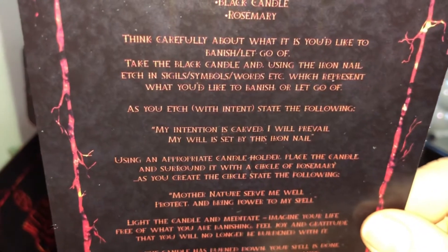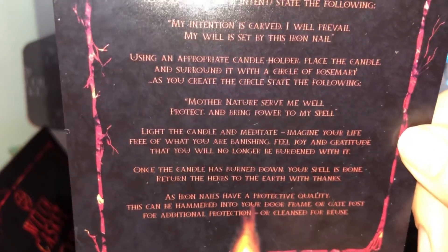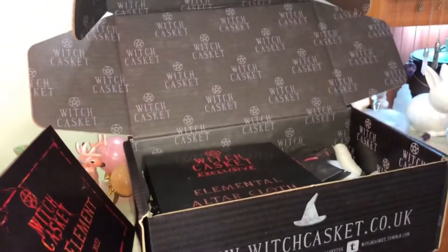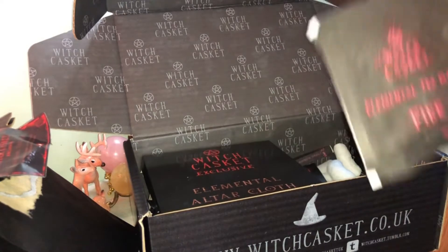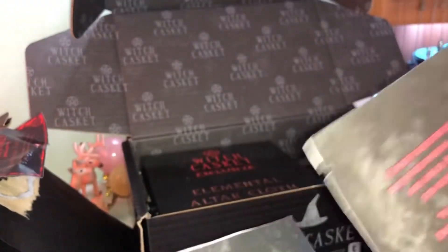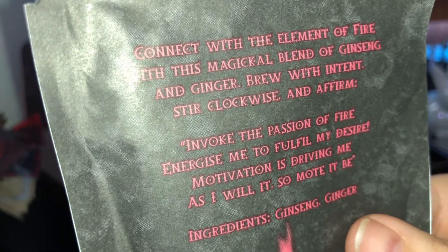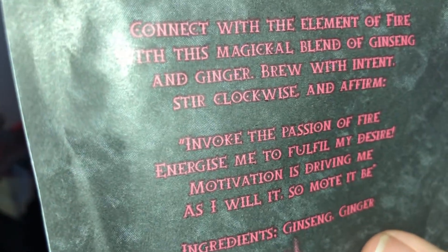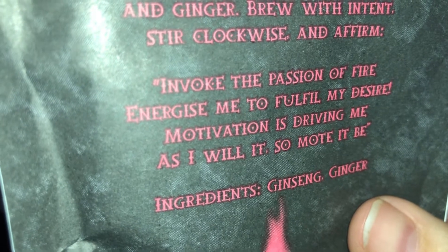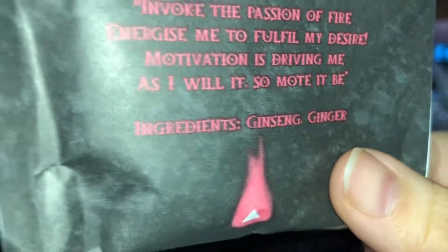I'll leave the rest of the ritual instructions on screen if you wish to pause and read — please excuse the shakiness. This is probably one of my favorite ones so far. Next, I'm intrigued by the fire tea. We've got ginseng and ginger: connect with the element of fire with this magical blend. Brew with intent, stir clockwise, and affirm: 'Invoke the passion of fire, energize me to fulfill my desire, motivation is driving me, as I will it so mote it be.' Very nice.